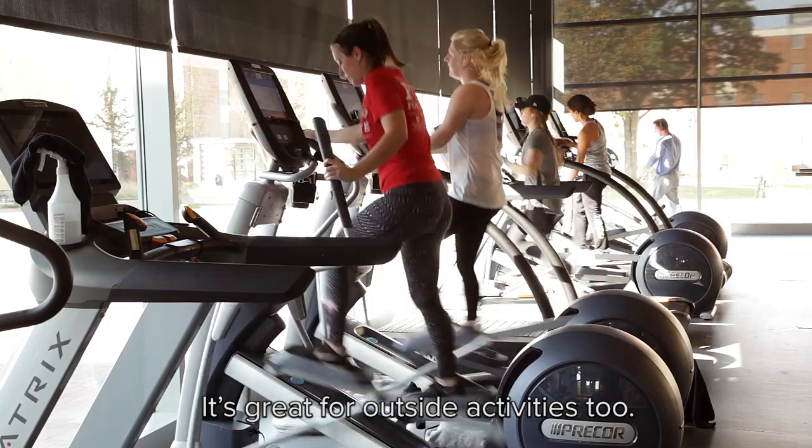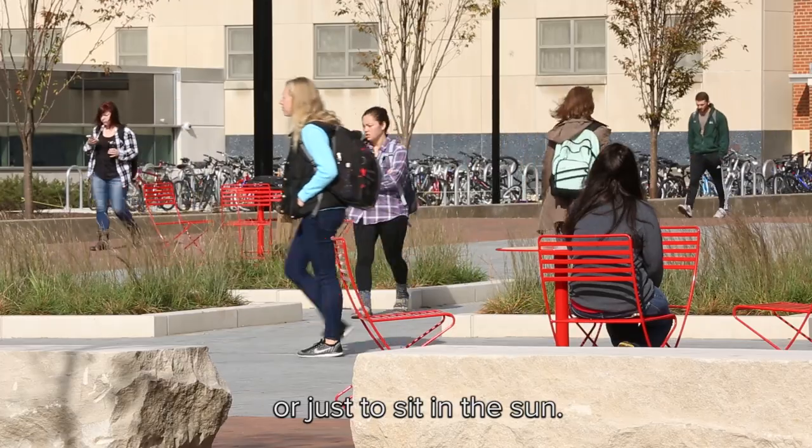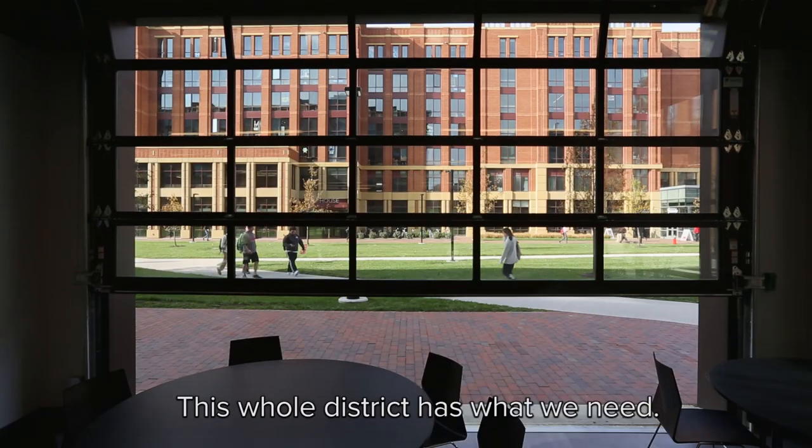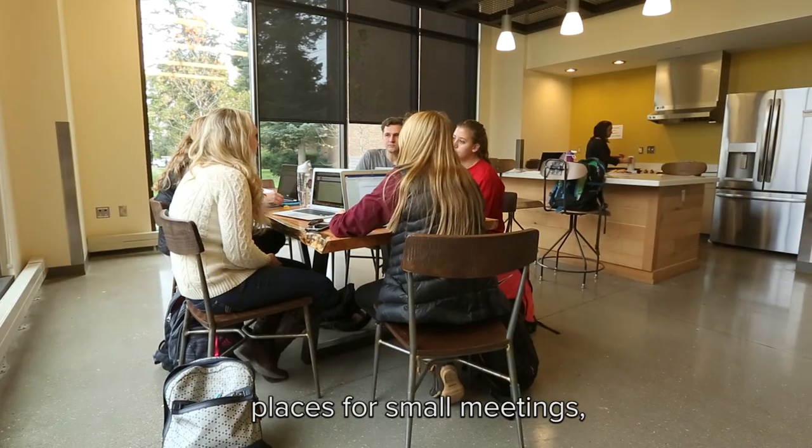It's great for outside activities too. This is a perfect place for a concert, or just to sit in the sun. This whole district has what we need. There are places to study, places to hang out with friends, and places for small meetings.